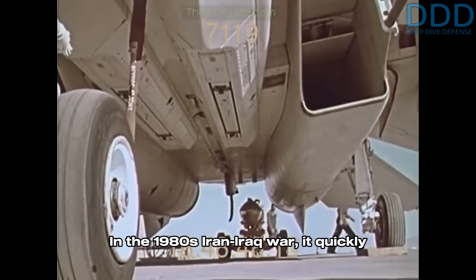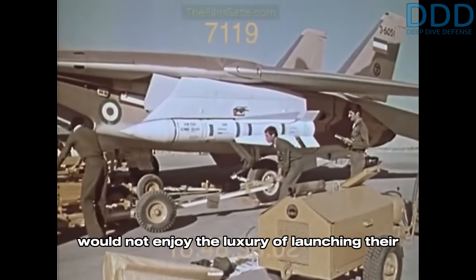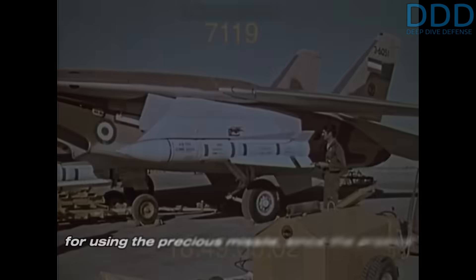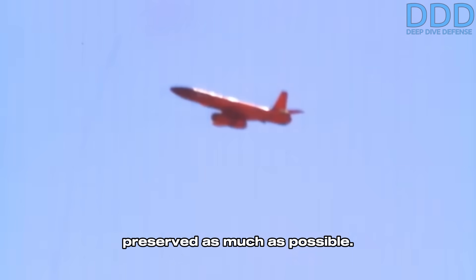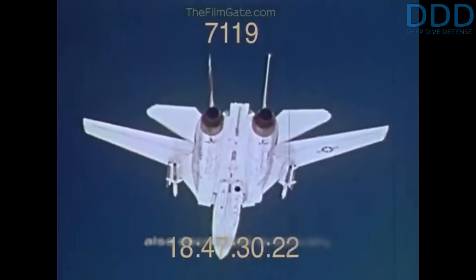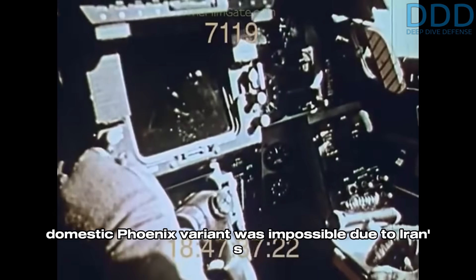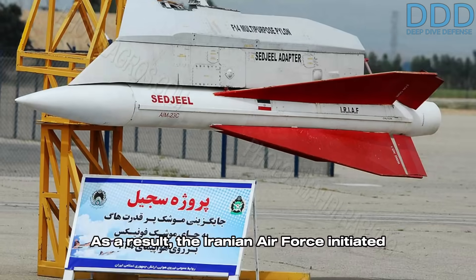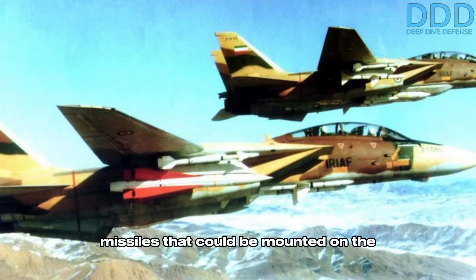In the 1980s Iran-Iraq War, it quickly became evident that Iran's F-14 Tomcat fighters would not enjoy the luxury of launching their Phoenix missiles against Iraqi fighters at will. Highest likelihood of successful interception was the rule for using the precious missile, since the arsenal of US-supplied Phoenix missiles had to be preserved as much as possible. As a result, the Iranian Air Force initiated the Sejil program to convert US-made Hawk surface-to-air missiles into air-to-air missiles that could be mounted on the F-14 Tomcat.